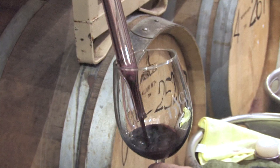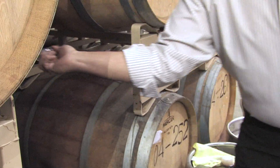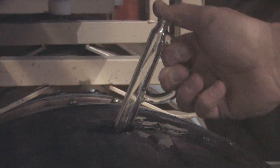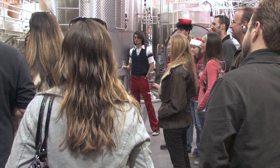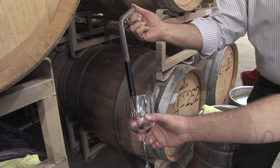Barrel tastings are done during several stages of the winemaking process — it's how wines are fine-tuned. On the tour you learn about this. A winemaker will thief it out, smell it, swirl it around — unfiltered, the first taste of the day. A winemaker will try it and say it needs more oak, it needs this, it needs that, it's not ready. Eventually he'll let it go, and we believe this has about five months to go. But we believe, in the shape it's in right now, that this is going to be a home run.